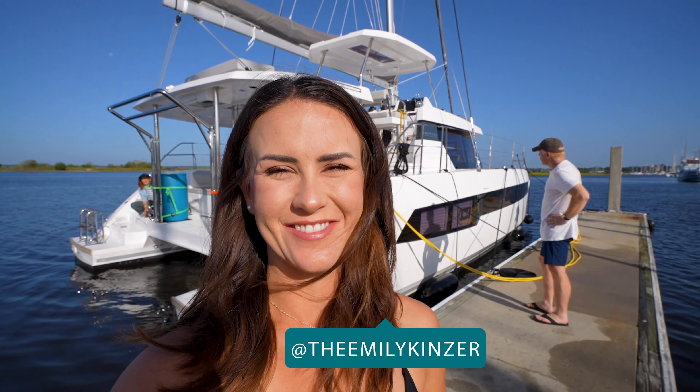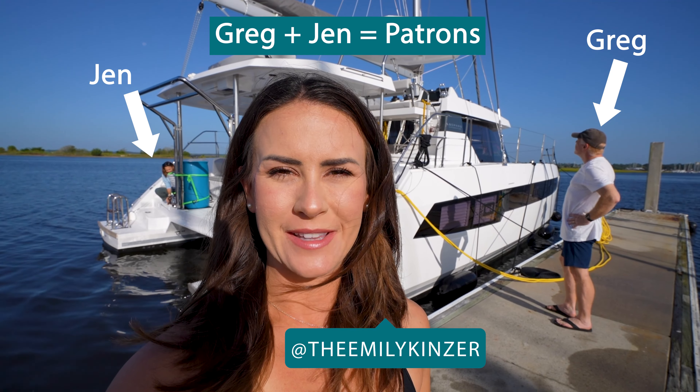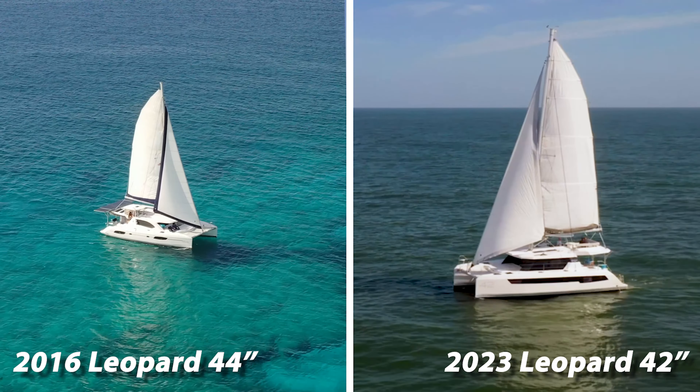Good morning, we have made it to Brunswick, Georgia, after a couple days of motoring mainly, unfortunately, because the wind has not been in our favor. But this is really the first stop in the leg of our trip and it was really important for us to be on the boat for a few days and really learn and get to know this new boat so we could give you a proper boat tour. We're probably gonna spend a lot of time comparing this brand new Leopard 42 to the features of our boat, simply because that's what we know.